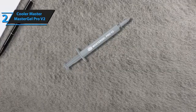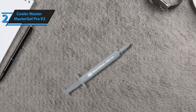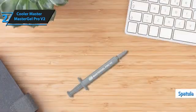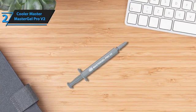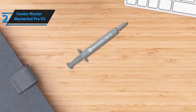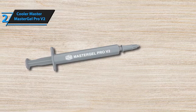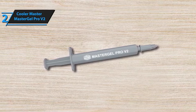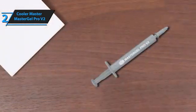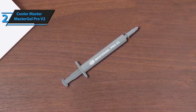Ease of application is another big win for the Master Gel Pro V2. The syringe design is user-friendly, allowing for precise and mess-free application. Cooler Master also includes a spatula, making spreading the paste evenly across the processor a breeze. This attention to detail speaks volumes about Cooler Master's commitment to user experience. Durability is a key factor, and the Master Gel Pro V2 doesn't disappoint — once applied, it will maintain its thermal conductivity without drying out or degrading over time, meaning you won't need to reapply as frequently.